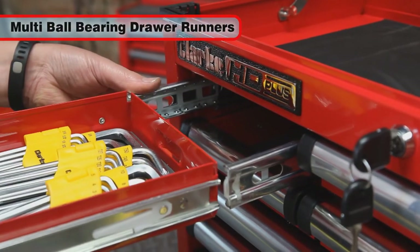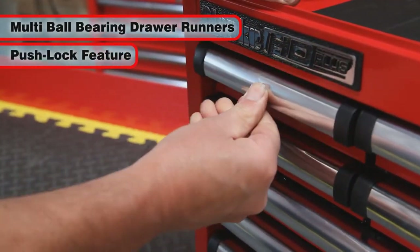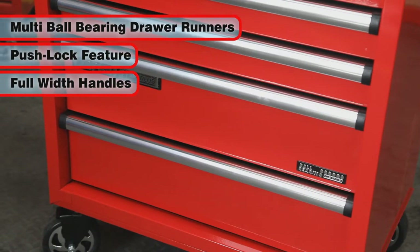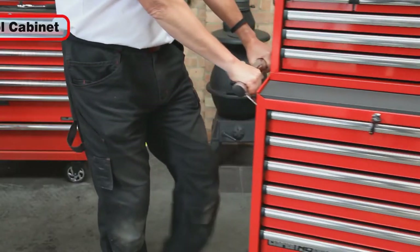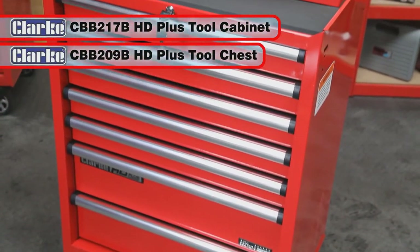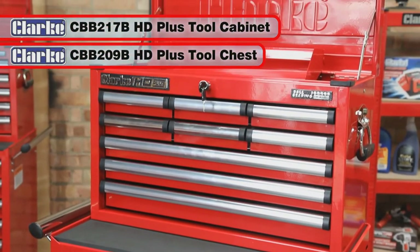So with their multi-ball bearing drawer runners for a super smooth sliding action, special push lock feature for drawer stability, full-width aluminium pull handles, protective anti-slip liners, and single key drawer lock, the CBB217B and CBB209B offer amazing value for money and will store your tools for many years to come.